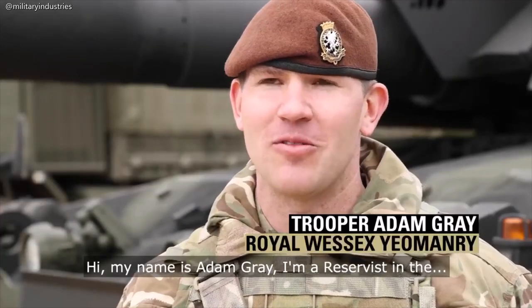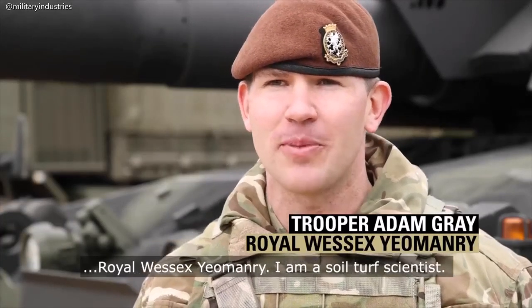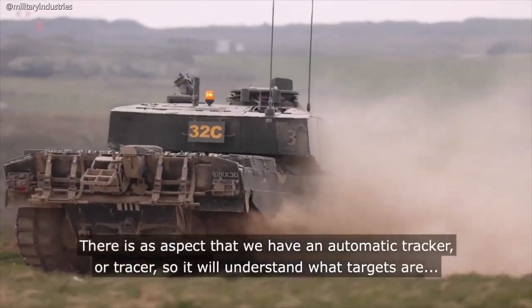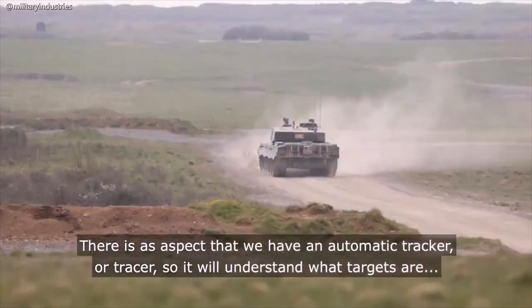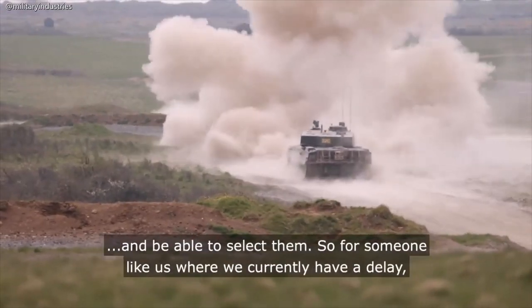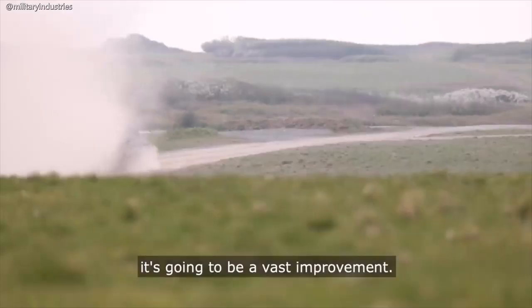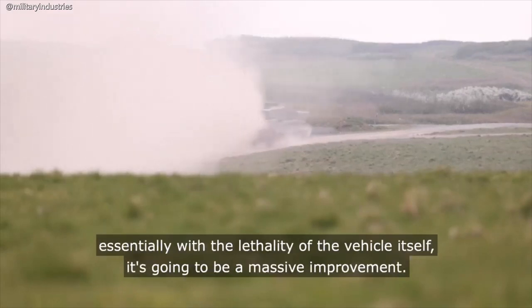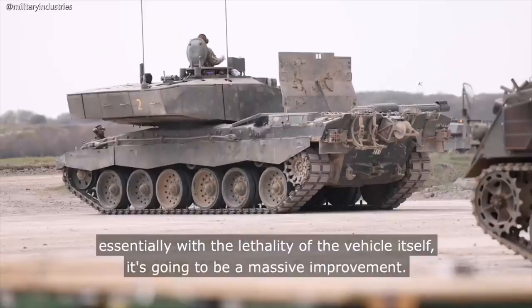Hi, my name is Adam Gray. I'm a reservist in the Royal Yeomanry. I am a soil turf scientist. There is an aspect where we have an automatic tracker, so it will understand what targets are and be able to select them. For someone like us, where we currently have to manually track, it's going to be a vast improvement — much simpler, much quicker, much more effective, and essentially with the lethality of the vehicle itself, it's going to be a massive improvement.